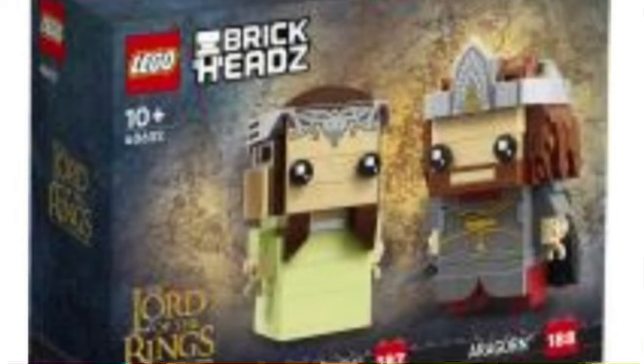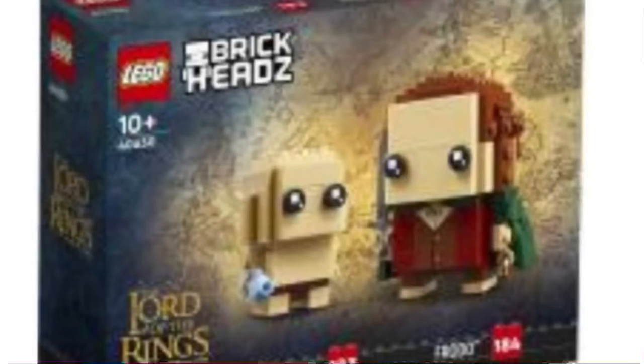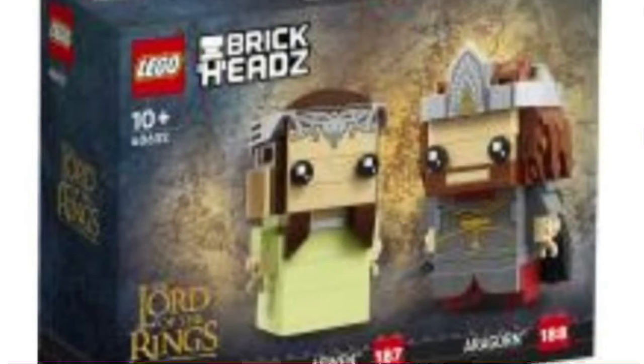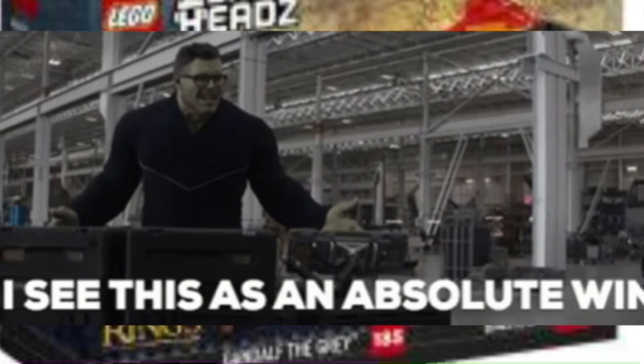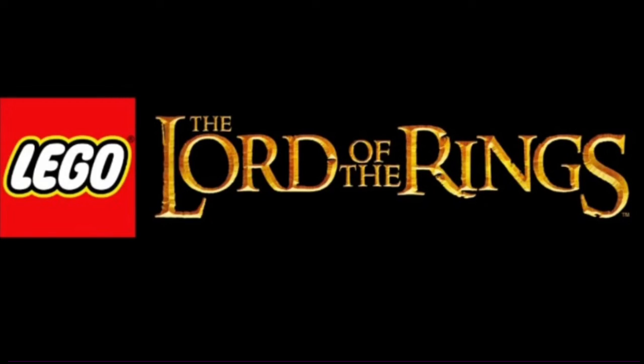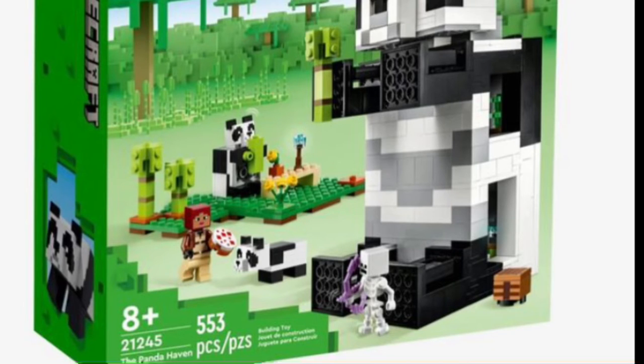We also have LEGO brick hats for Lord of the Rings. Lord of the Rings hasn't been made in LEGO for about 10 years, so that's really cool. We have brick hats for Gollum and Frodo, one for Aragorn and Arwen, and one for Gandalf and the Balrog. I see this as an absolute win — LEGO Lord of the Rings needs to return.